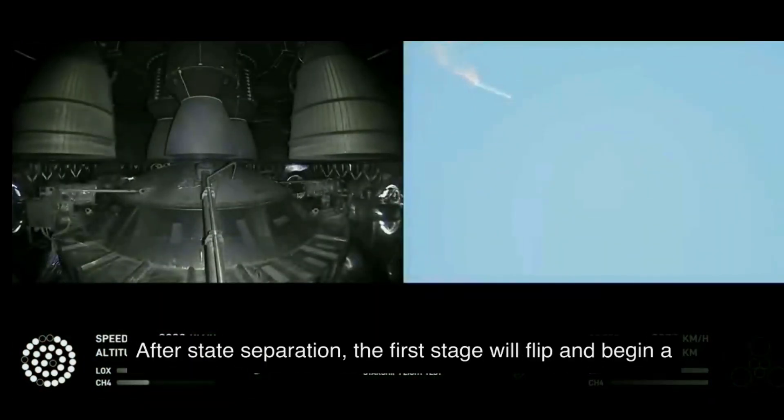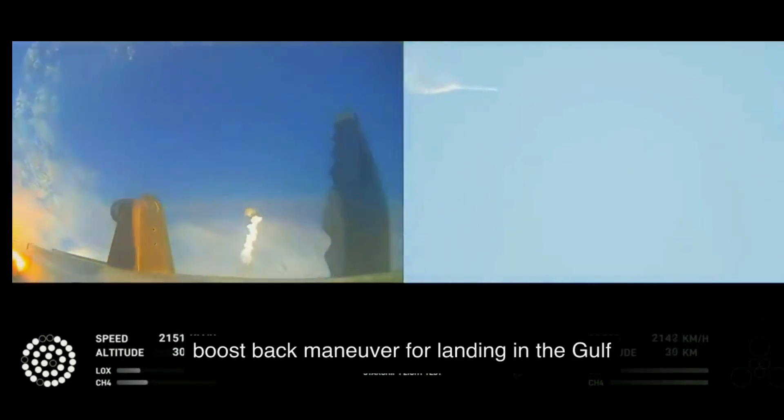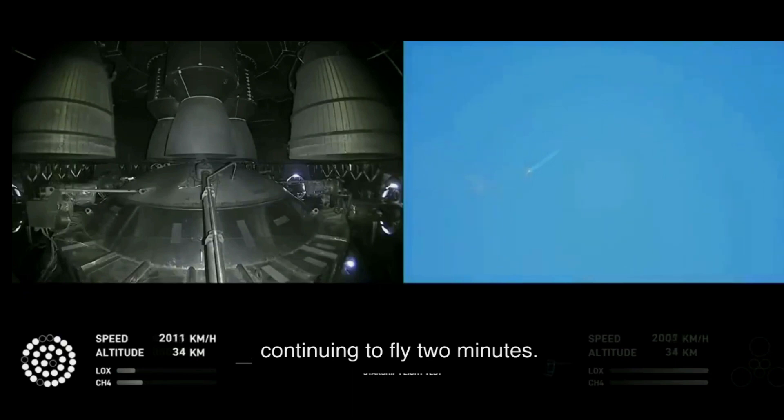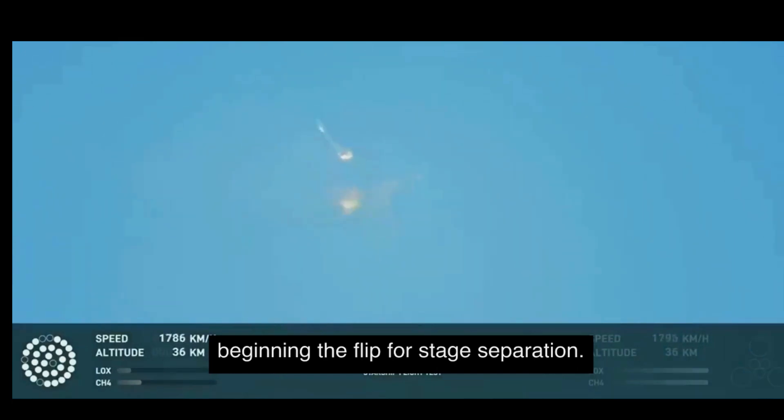And there are views of the Raptor engines on the second stage as we prepare for stage separation. After stage separation, the first stage will flip and begin a boost-back maneuver for landing in the Gulf. Continuing to fly — two minutes, 40 seconds. Let's get ready for main engine cutoff. Beginning to flip for stage separation.